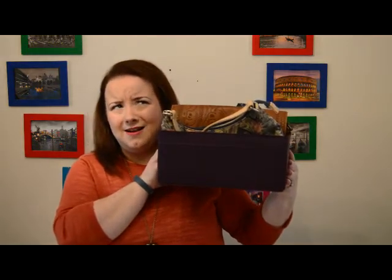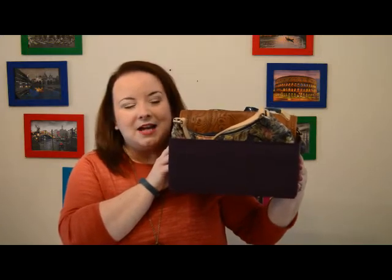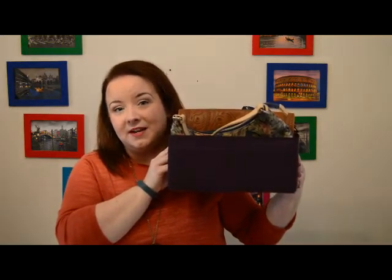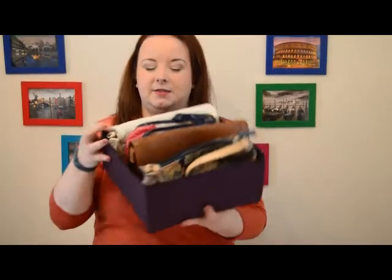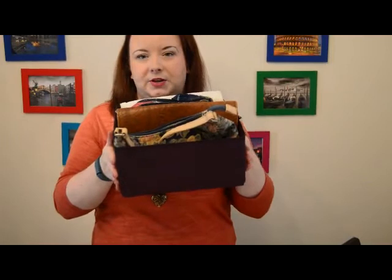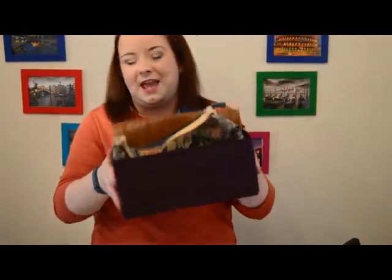The next item that I use in my wardrobe are these storage boxes. These ones I got in Ikea — they are the SKUBB range, S-K-U-B-B. You get six of these in three different sizes for seven euro. As you can see, I'm storing some of my smaller handbags in them — ones I probably wouldn't use very regularly — and you'll see where they're stored when I show you my wardrobe.